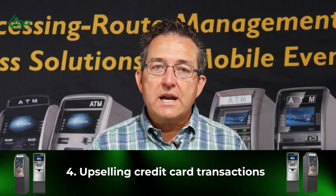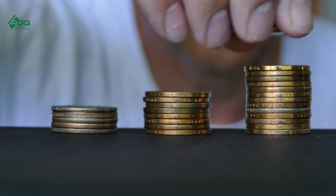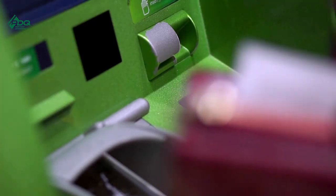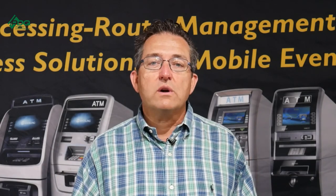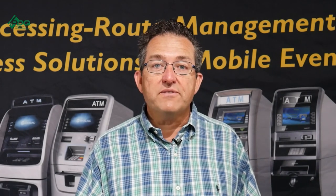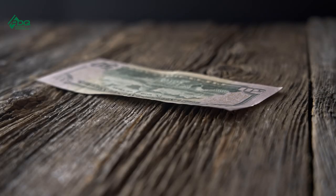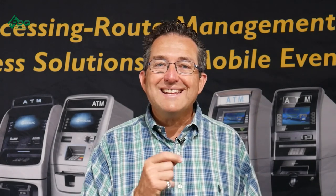Way number four is on credit card transactions — you can upsell that transaction. If you're charging $3 for a debit card withdrawal, when somebody does a cash advance on a credit card, you can automatically charge an extra $0.50 or $1.00, making it $4 total. You still pay the location only their per-transaction fee of $0.50, so that extra dollar goes 100% into your pocket.